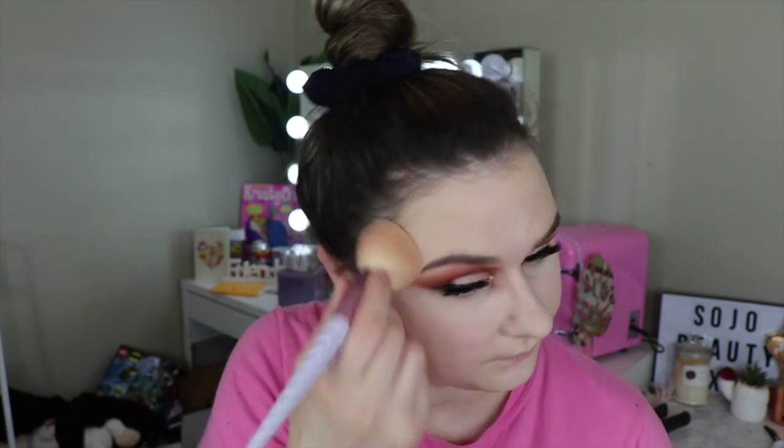I'm also taking the Tarte Shape Tape Concealer in Fair Beige for under the eyes — I already know I don't like this concealer. Now taking the Makeup Revolution Translucent Loose Setting Powder and setting my whole face with it. The only pressed powder I have in my project pan is a matte one, and I wanted to look dewy today. Considering the foundation looks so bad, I definitely couldn't put a matte powder over it. I'm taking just the tiniest bit — it's slightly lighter, so hopefully it won't look too powdery. I just don't like the feeling of an unset face.